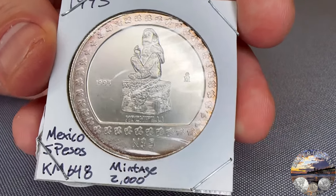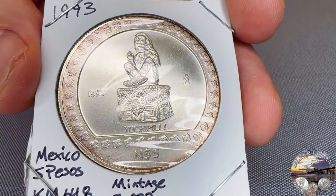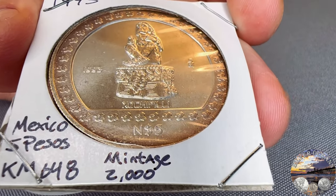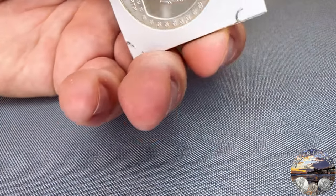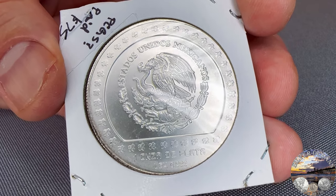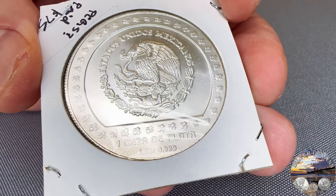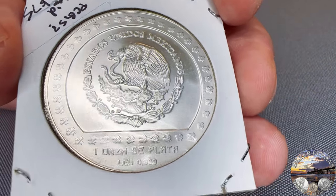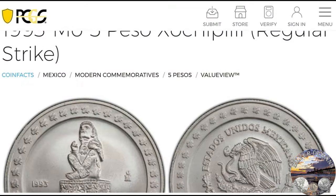This is a Mexican commemorative — a 1993 5 Peso Zochipili. Super rare coin with a mintage of only 2,000 pieces. What strikes me about this coin is the rose toning around the perimeter — really nice look. Super high grade, higher than a 65. I'd rule out a 69, and I'm going to put this somewhere between a 66 and 68. Modern Mexican commemoratives like this are a great opportunity right now — really rare, and they don't break the bank. The Zochipili came back Mint State 67, and it's featured on PCGS's web page for this coin.